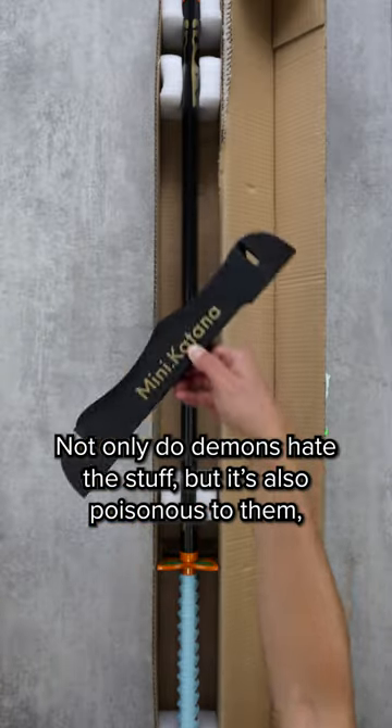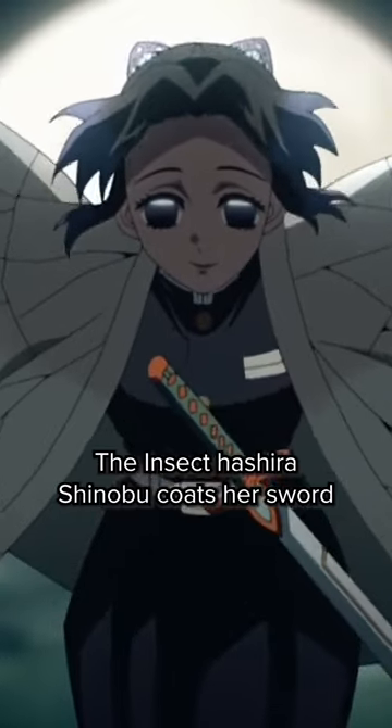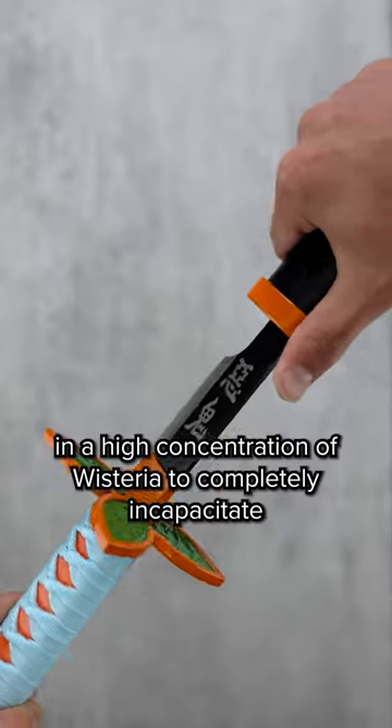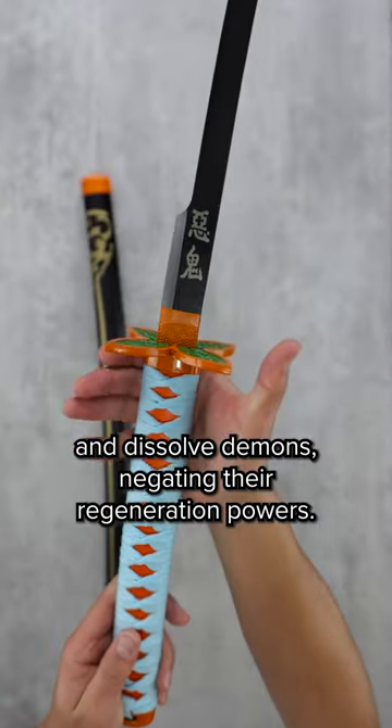Not only do demons hate this stuff, but it's also poisonous to them, rendering demons paralyzed and immobilized. The Insect Hashira Shinobu coats her sword in a high concentration of Wisteria to completely incapacitate and dissolve demons, negating their regeneration powers.